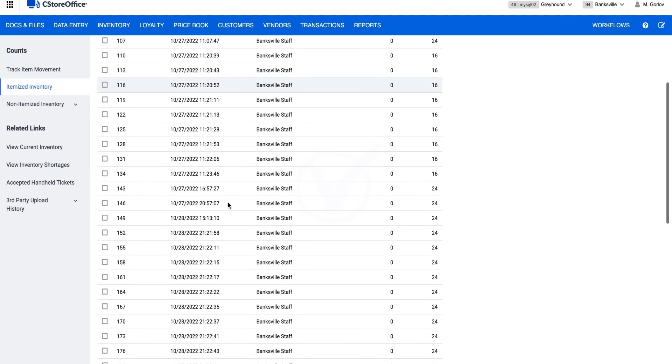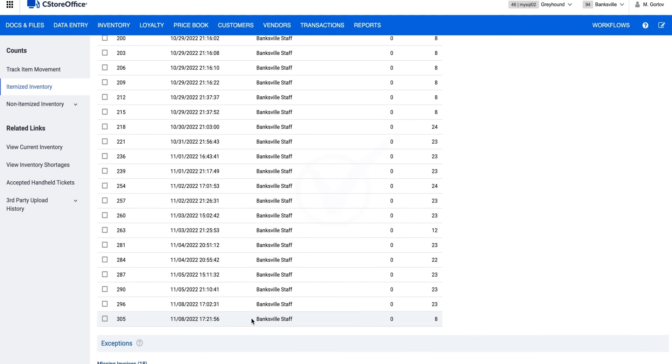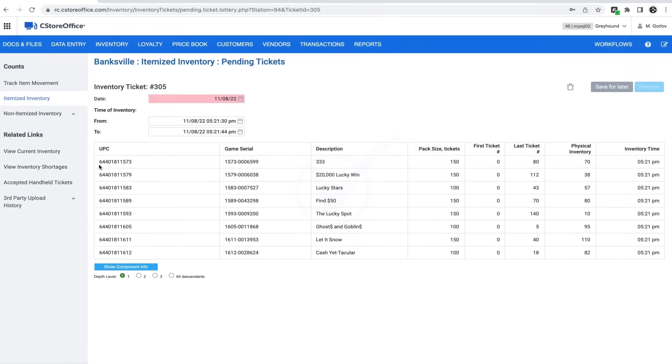From here, you can see your itemized inventory and ticket counts without needing to use a pen and paper. C-Store Office allows managers to easily see short over, current inventory, pack size, and game information. You know which tickets were scanned, which employees scanned them, and when. There's no need to calculate the remaining number of tickets because C-Store Office does it for you.